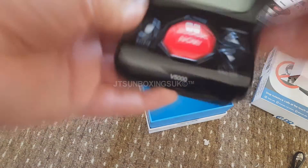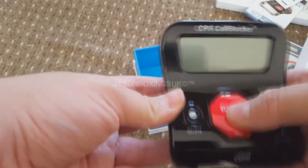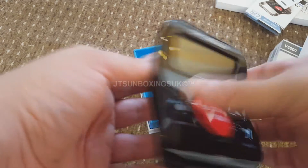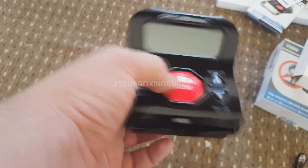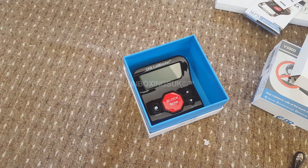This does look like a calculator - not very stylish. It looks like one of those old-fashioned calculators, but it has a block now button so it's obvious it's a call blocker. I'm going to be setting this up. Thank you very much for watching - don't forget to comment and subscribe.